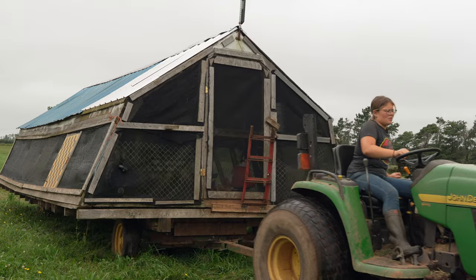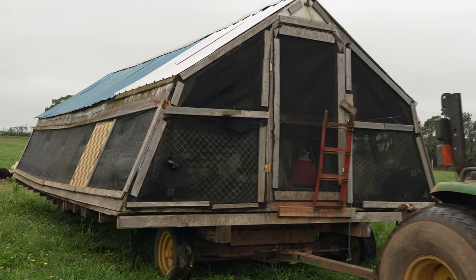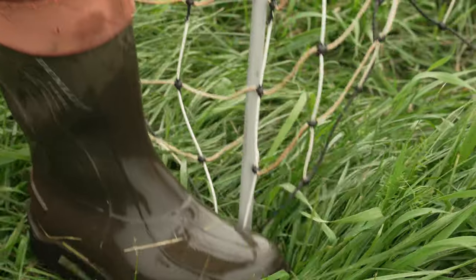This is our chicken pasture, where we raise both our layers and our meat birds. We are just moving their pasture shelter. We move it about twice a week, depending on how the grass is growing and how they're doing.